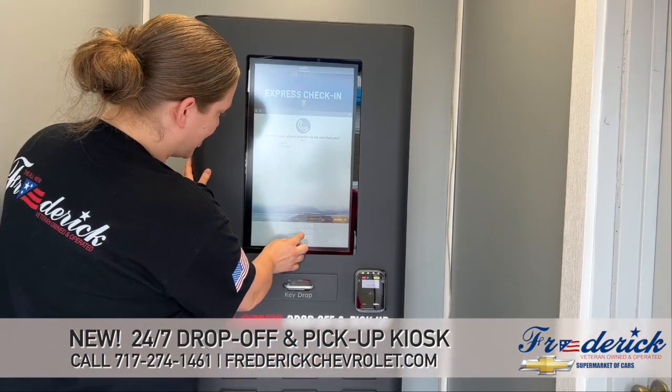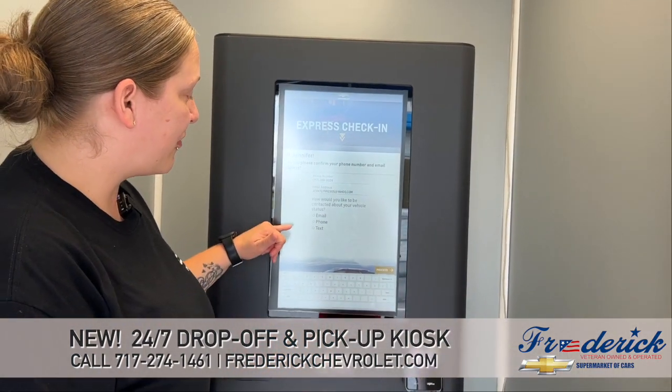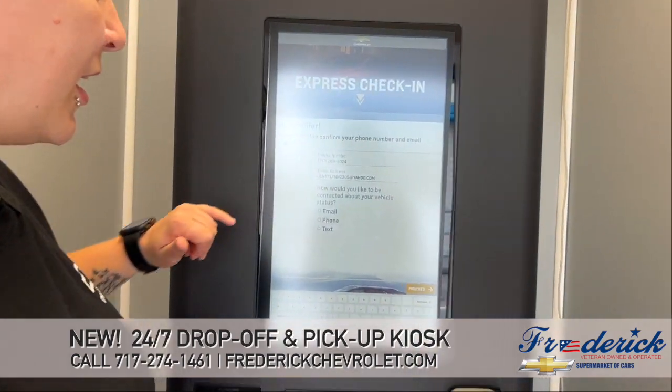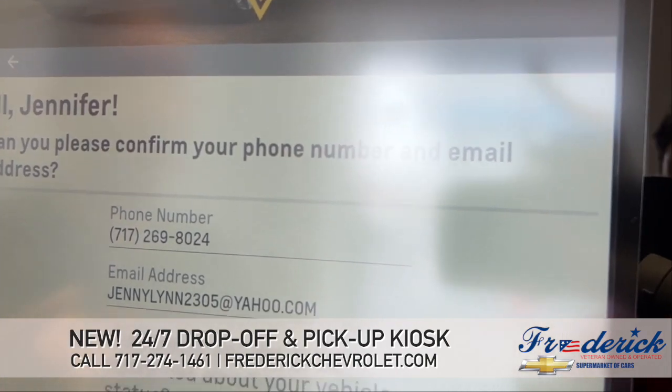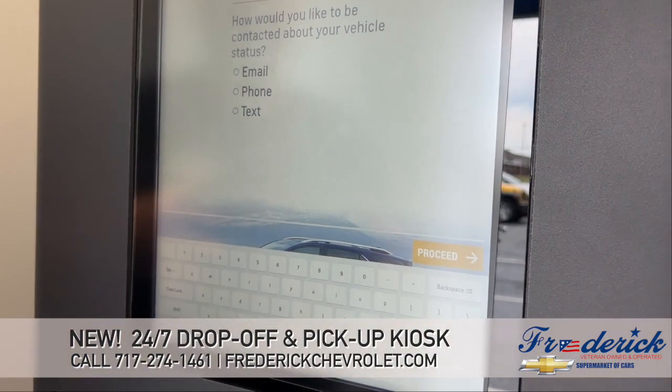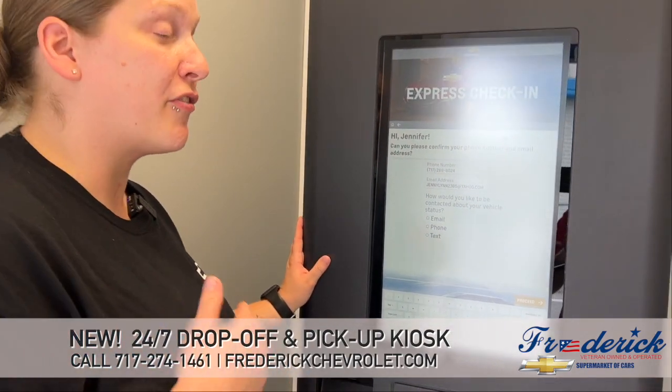Just enter your information, and it's going to ask you to verify your information. So I have my phone number there, my email address, and then it'll ask how you would like to be contacted.